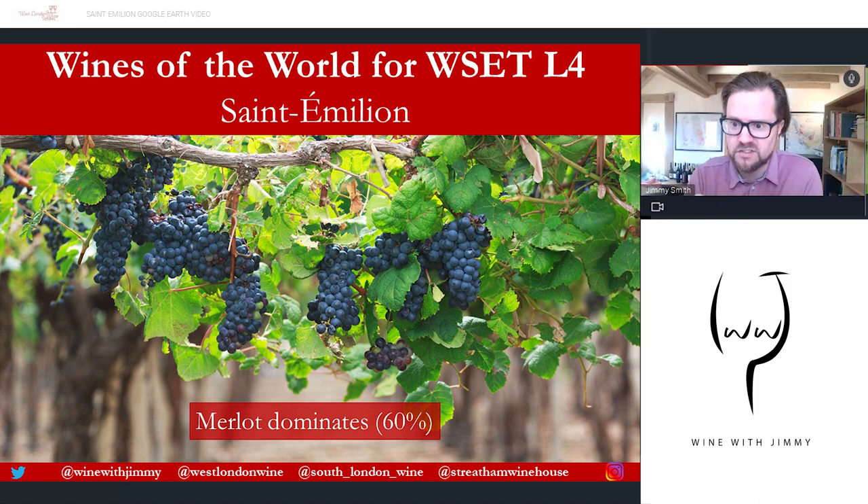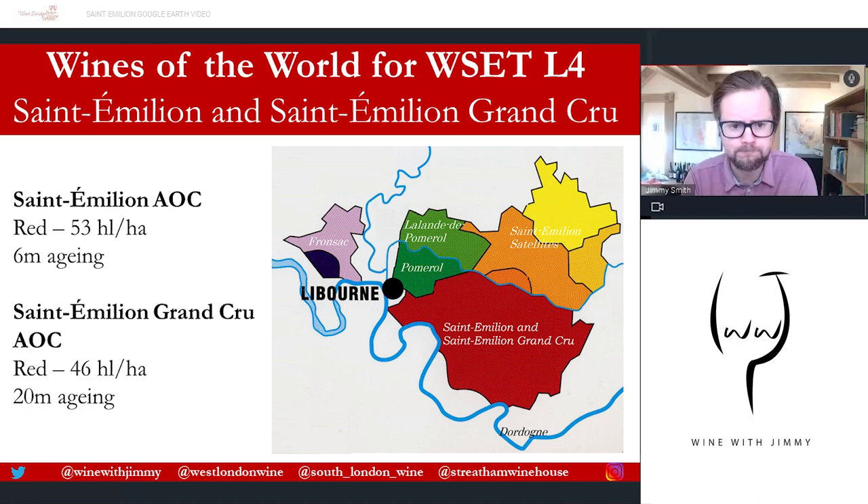Saint-Émilion has its own classification system, which will be discussed in the classification series — I think that's Series Eight of the Bordeaux section. There's a great range in styles here: some quite simple wines made for early drinking, all the way through to top Grand Cru Classé A wines that are comparable in quality to the First Growths of the Left Bank allocated in the 1855 classification.